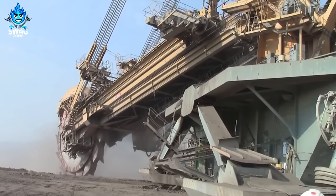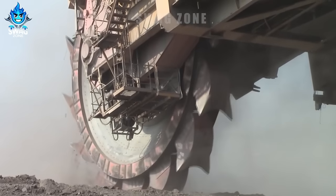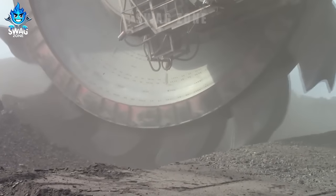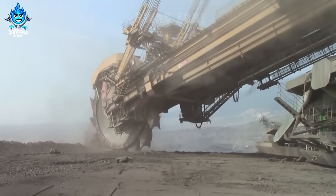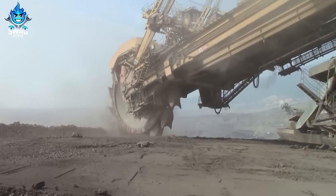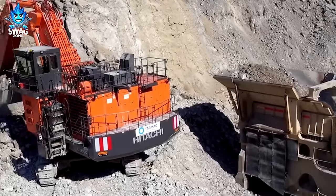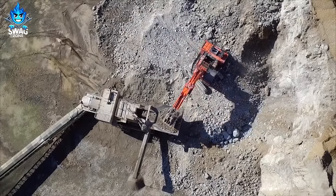This is the largest bucket wheel excavator in the world. Thanks to the large capacity Hitachi EX1900-6 excavator, all mining tasks become very easy.